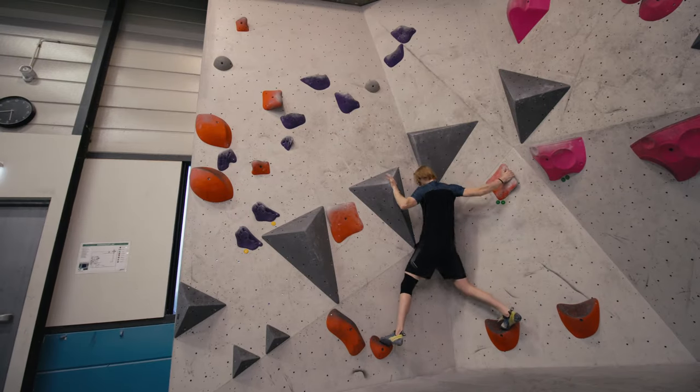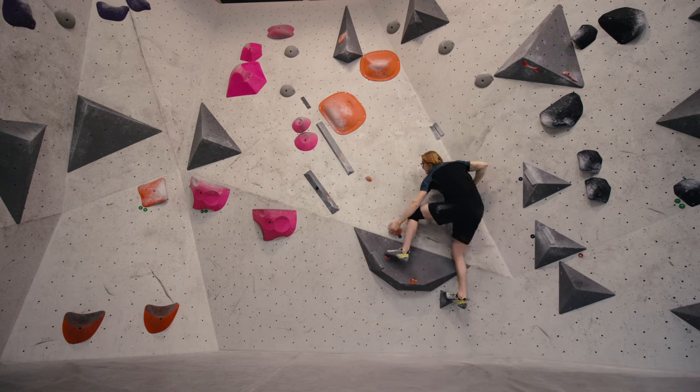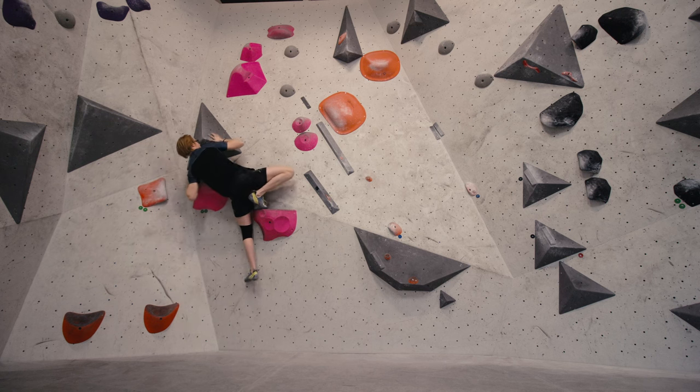Tuesday. Today is my first day of climbing so far this week. As you can see, I start off warming up on some easier climbs. Pretty early on I spot this slab, which seems interesting, so I give it a couple of attempts. I switch over to this easier route on the side to get a bit more warmed up.